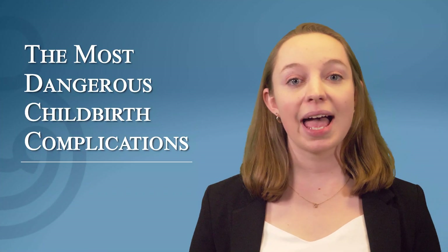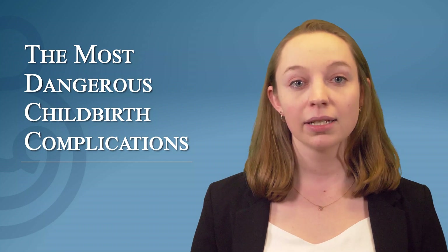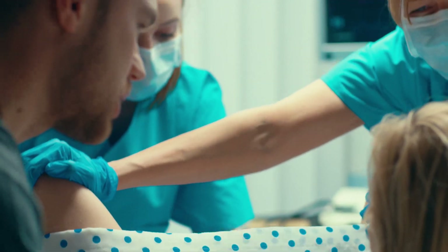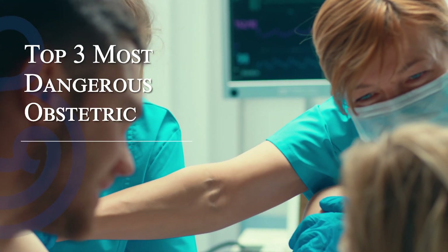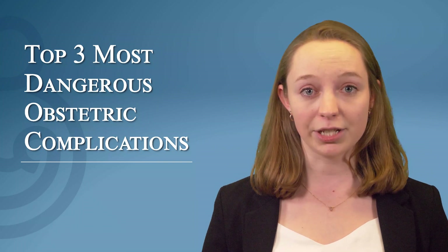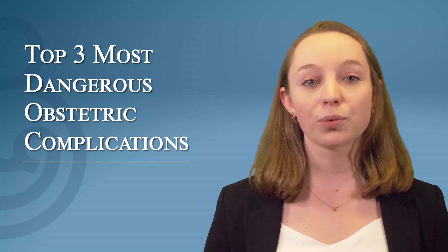A childbirth complication refers to any abnormal obstetrical condition or adverse event occurring during pregnancy, labor, or delivery that can adversely impact mother and/or baby. Obstetric complications are ultimately what cause all birth injuries. There are a number of well-known childbirth complications that occur in certain percentages of all pregnancies. Some are relatively benign, while others can be very dangerous and even life-threatening. In this video, we will identify the top three most dangerous childbirth complications — those with the greatest potential to cause catastrophic birth injuries or death.